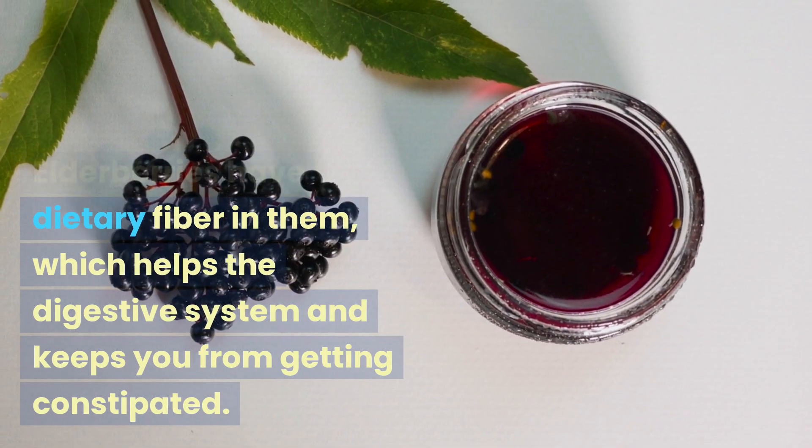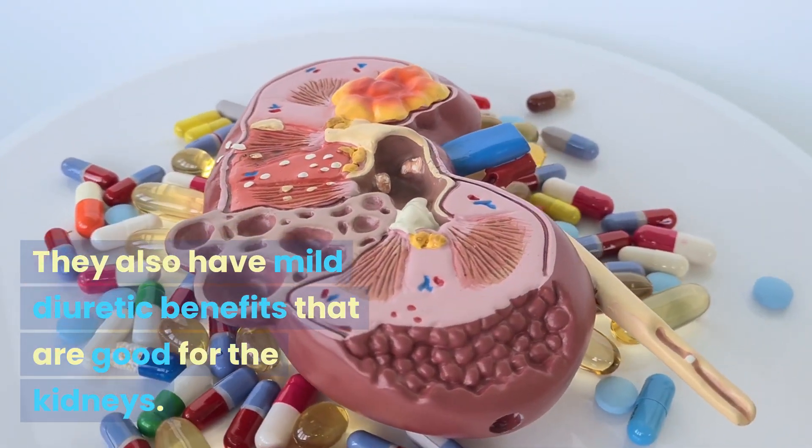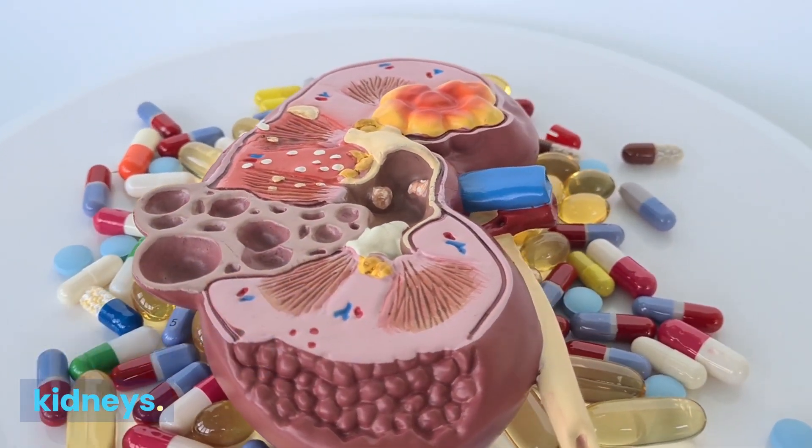Health of the stomach: elderberries have dietary fiber in them, which helps the digestive system and keeps you from getting constipated. They also have mild diuretic benefits that are good for the kidneys.